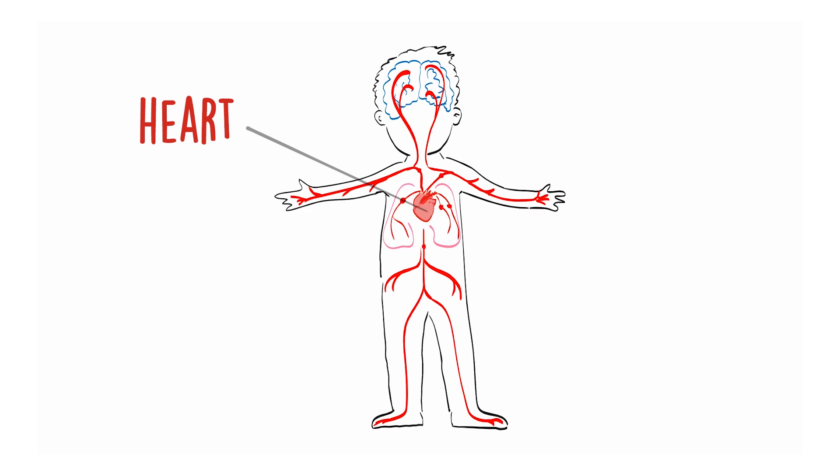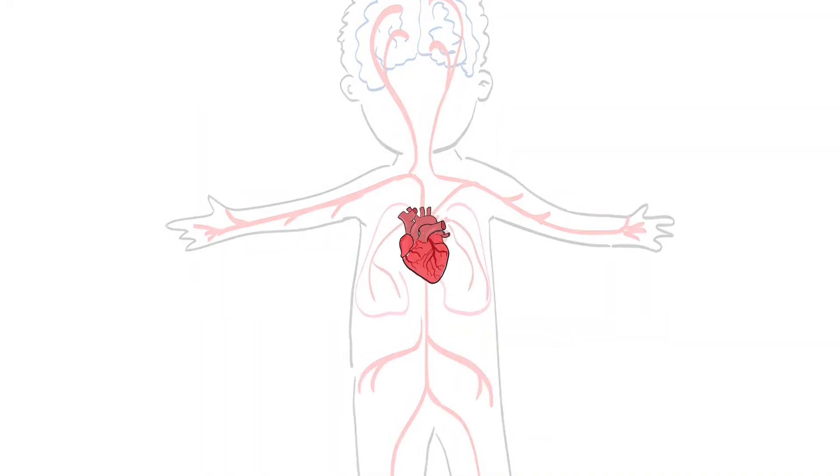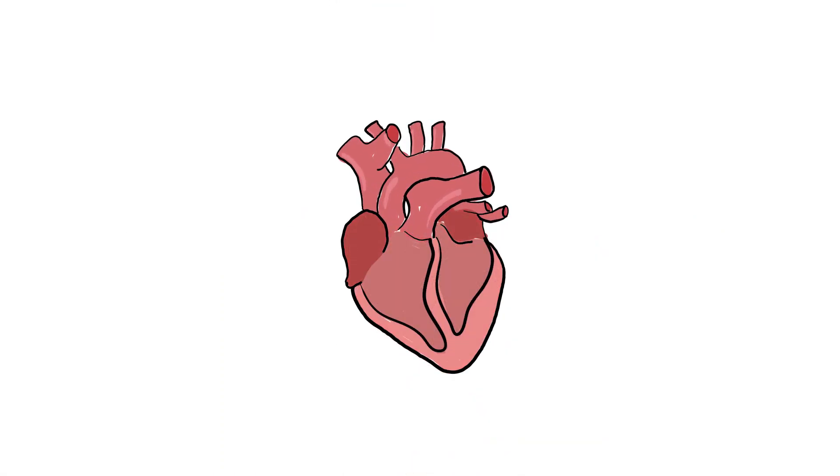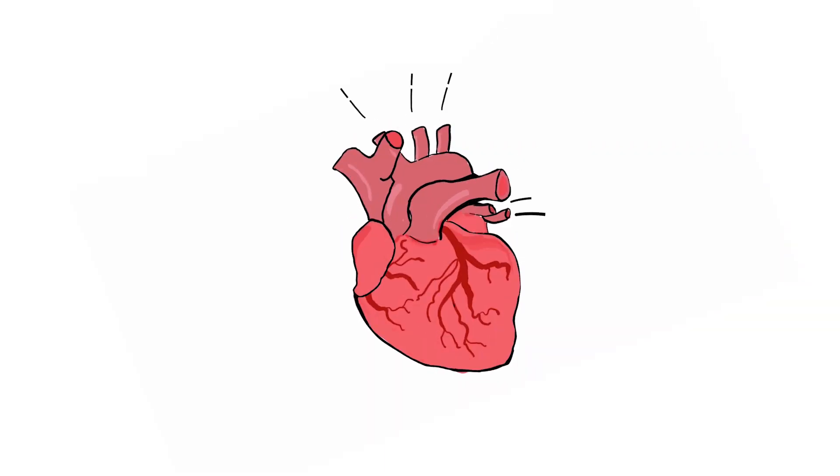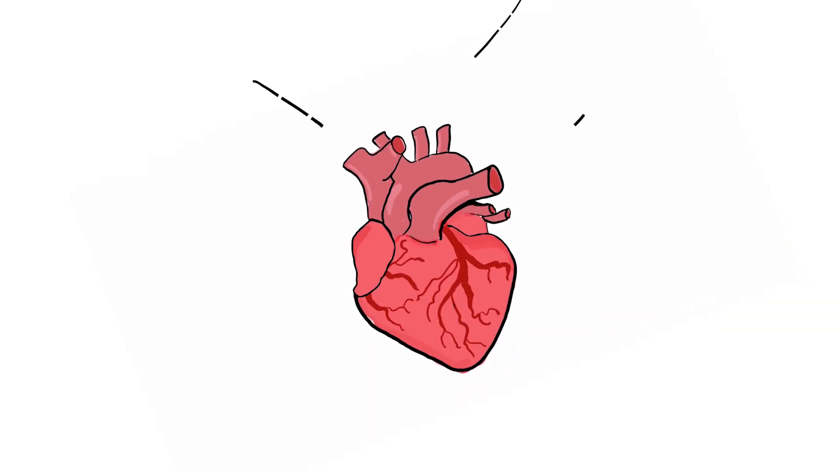The human heart is a muscle that pumps blood containing oxygen and other nutrients to the rest of the body. It's made up of four chambers — two upper chambers called atria and two lower chambers called ventricles. The upper and lower chambers work together to pump blood in a coordinated way.